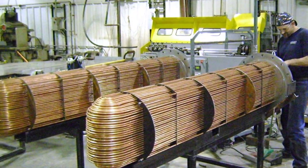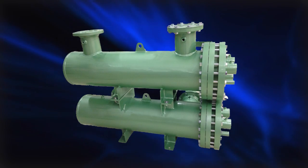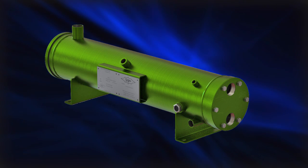Bitzer is proud to announce the opening of our third U.S. manufacturing plant and the launch of our latest product line: ASME-certified pressure vessels, including shell and tube heat exchangers. In addition to condensers and chiller barrels, we also manufacture large custom receivers at our new Atlanta area plant.